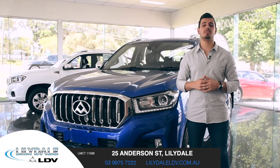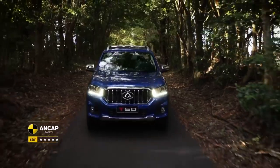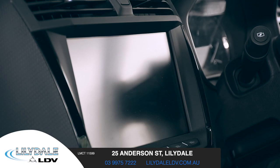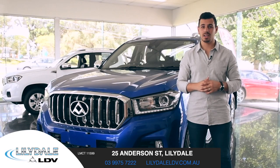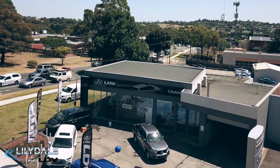The LDV T60 really encapsulates a Ute for the 21st century, with a rough and tough exterior, a comfy and spacious interior, and with enough tech and safety to give you peace of mind — this Ute is one for the ages. So come on down to Lillydale LDV and take a look for yourself.